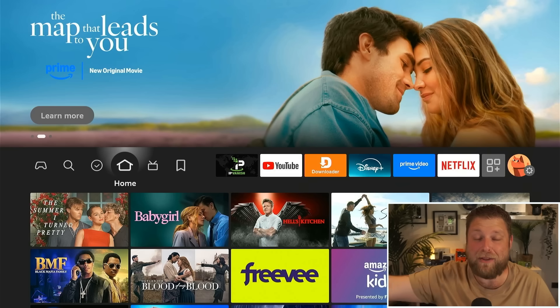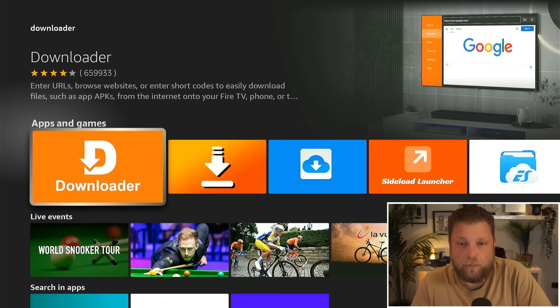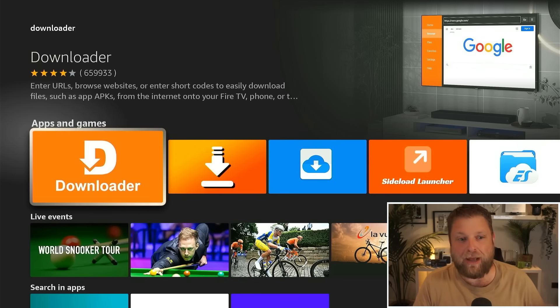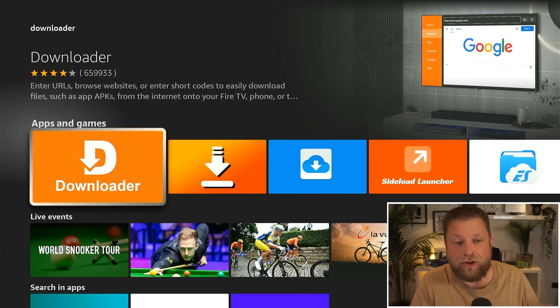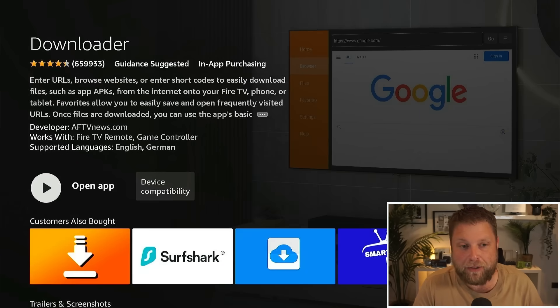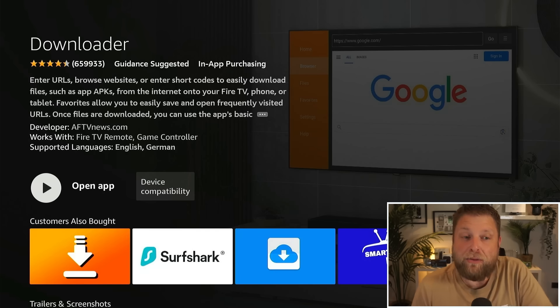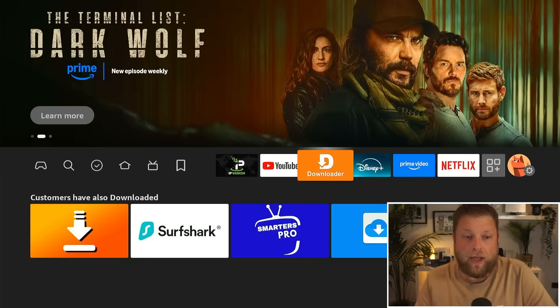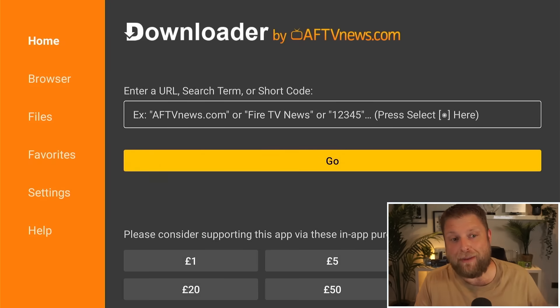You don't need any other app when it comes to downloading apps that aren't available in the Amazon App Store — apart from Downloader, the one made by AFTV News. As you can see there, the developer is listed underneath: Downloader, 659,000 reviews, just over four stars.